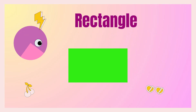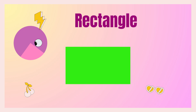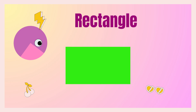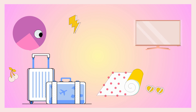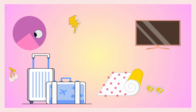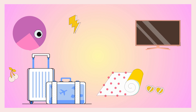The next shape is rectangle. Say with me: rectangle! Good job! Okay, let's find rectangle shapes around us. Yes! A TV — you are watching my video on that — it's a rectangle. And a suitcase, and a mat, and a mobile phone. These all are in rectangle shape.